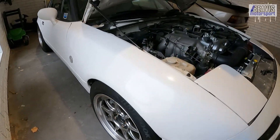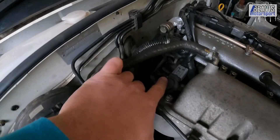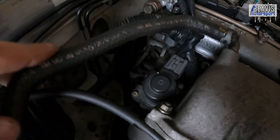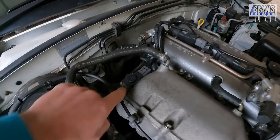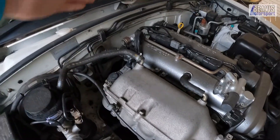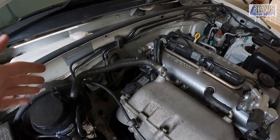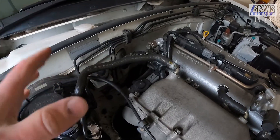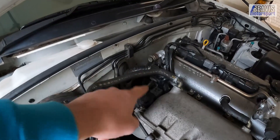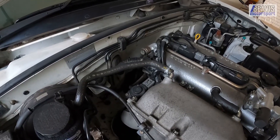Under the bonnet of this car, I'm pretty sure this is the guy that's at fault — the EGR solenoid, which is doing some sort of gas bypass between the exhaust and the intake for emissions purposes. Exactly what it does and how it works I'm not entirely sure, but I'm pretty sure that's what's causing the check engine code.